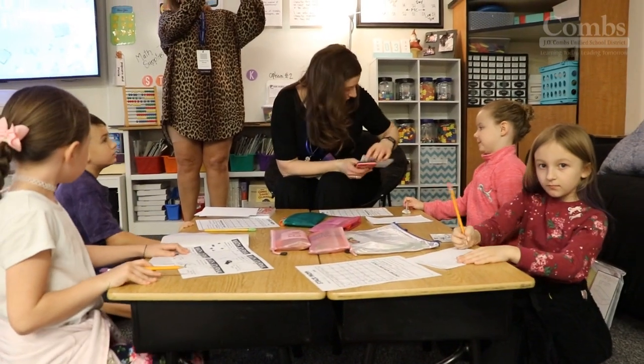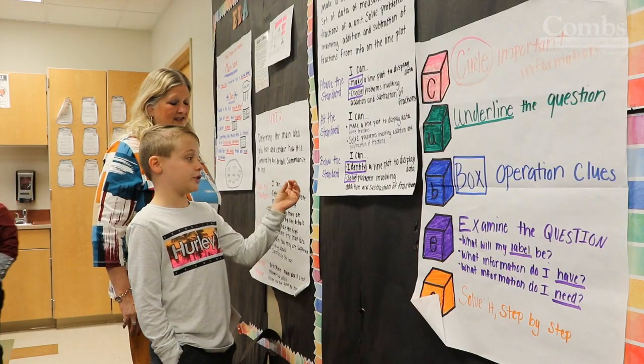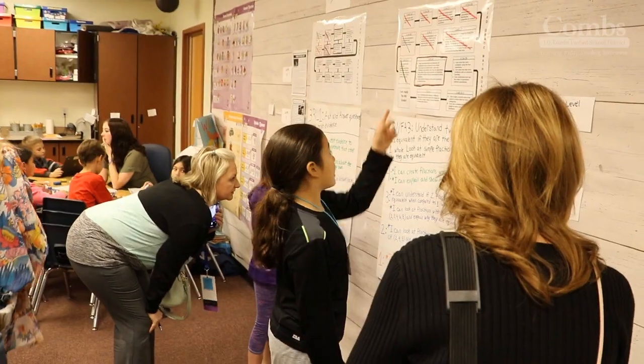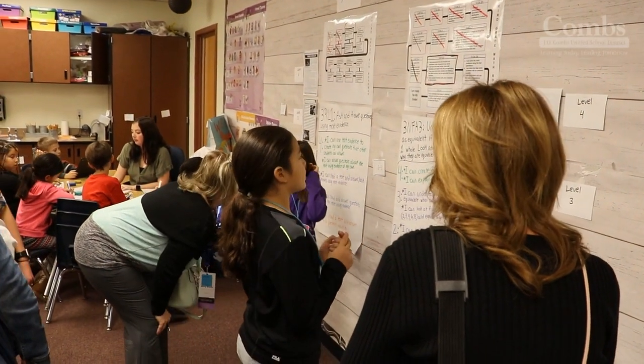It was really nice to be able to see what it looks like out in the classrooms — the standard operating procedures, the codes and the visions and all those types of things — and actually seeing teachers reference those back and forth, with the kids knowing exactly where they were. It's really nice to see something that's at scale, and not just pockets of innovation here and there. I really thought the student choice boards were really good and the students actually enjoyed them.